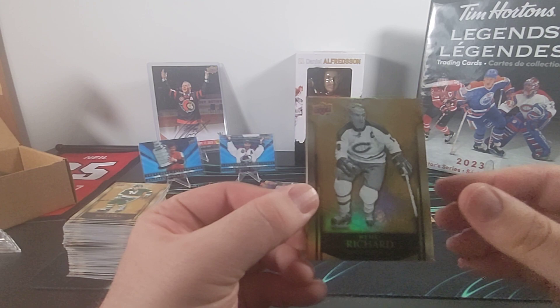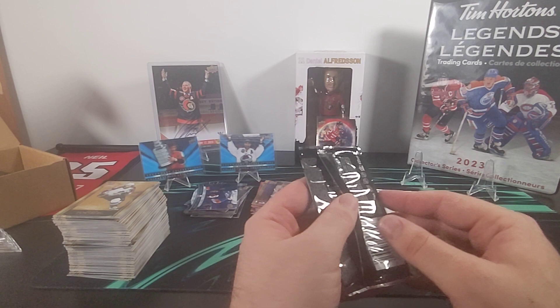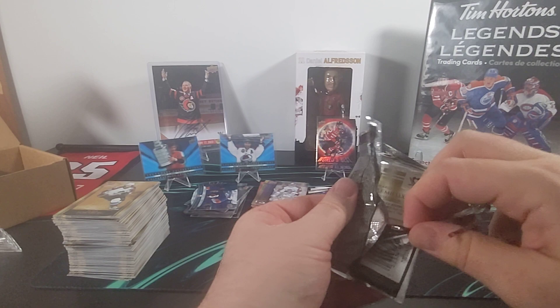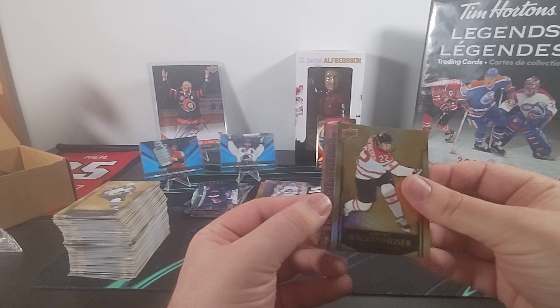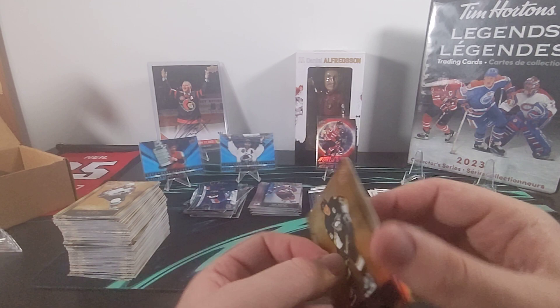Here we have Henri Richard, Haley Wickenheiser Canvas, and Peter Forsberg. And I think we're going to make this our last pack — let's see if we can get some last pack magic. There is Haley Wickenheiser's base, the Record Book Joe Sakic — ninth in points all time — and Mario Lemieux base.